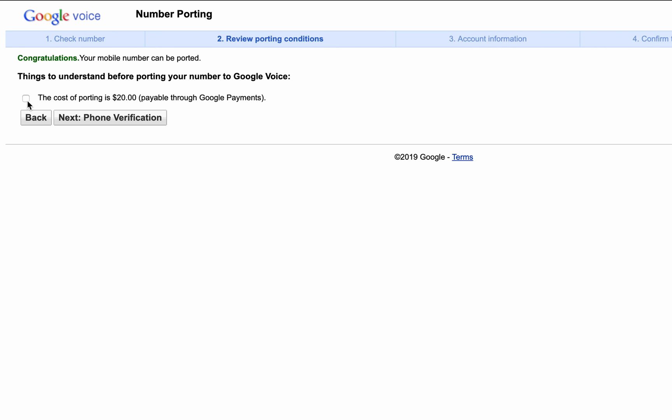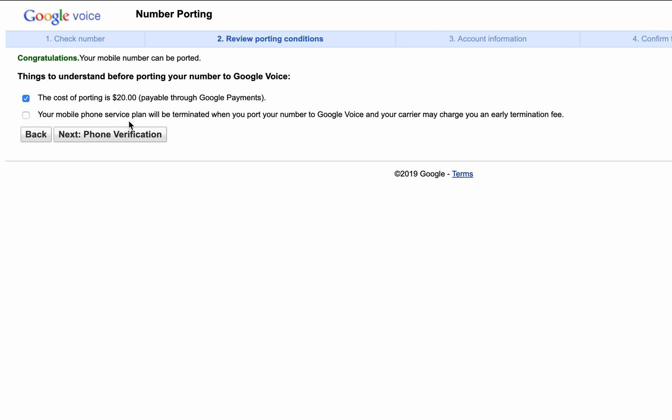So there are a couple different things to know before porting your number to Google Voice. The first is that it costs $20 to do so, which I feel is very cheap for something of such great value.